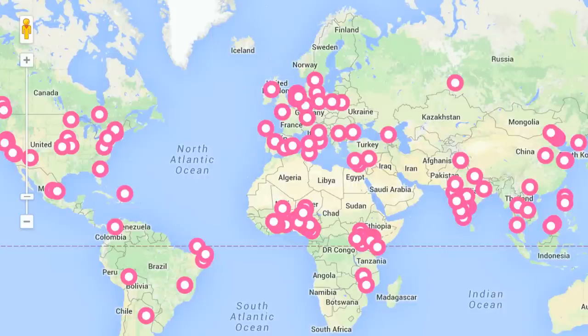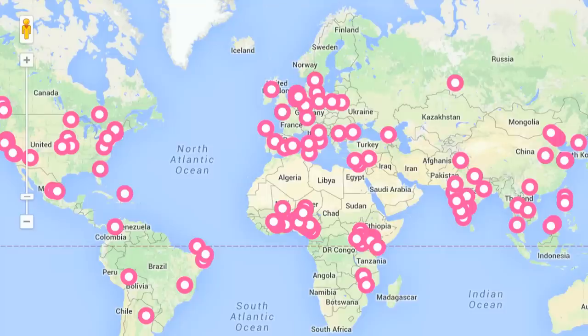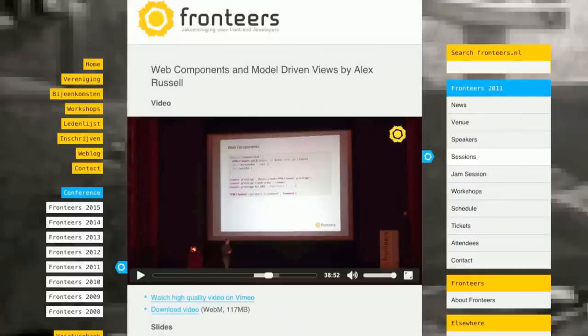The Polymer community is also spread out across the entire world. This is a map of where we held Polytechnic events last fall, and as you can see, every single continent has a group of devoted Polymer developers — except Antarctica. There's also another connection between the Netherlands and web components: about four years ago, Alex Russell first introduced web components at the Frontiers Conference right here in the Netherlands.